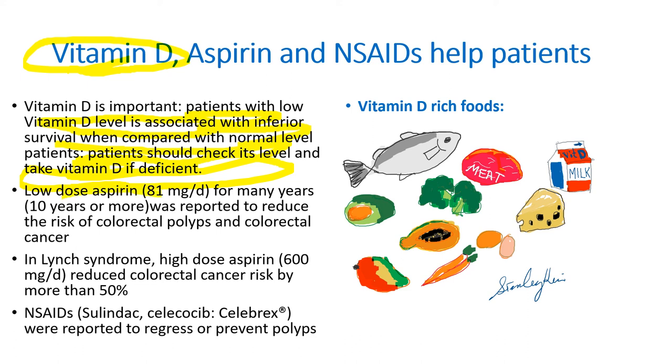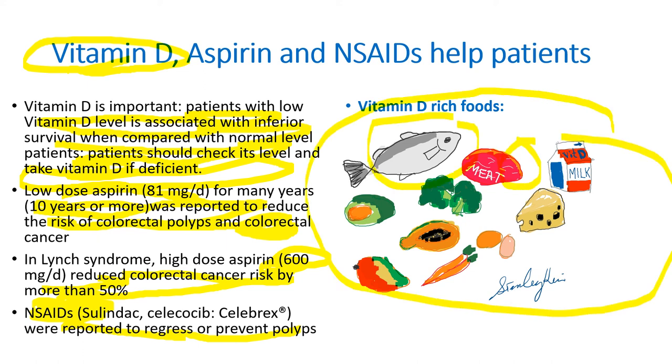Low-dose aspirin 81 mg for more than 10 years was reported to reduce colorectal cancer risk and colorectal polyps. In Lynch syndrome, high-dose aspirin 600 mg for at least 2 years reduced colorectal risk by more than 50%. Non-steroidal anti-inflammatory drugs were reported to regress or prevent polyps. Vitamin D-rich foods include fish, meat, fortified milk, cheese, broccoli, carrots, eggs, avocado, etc.